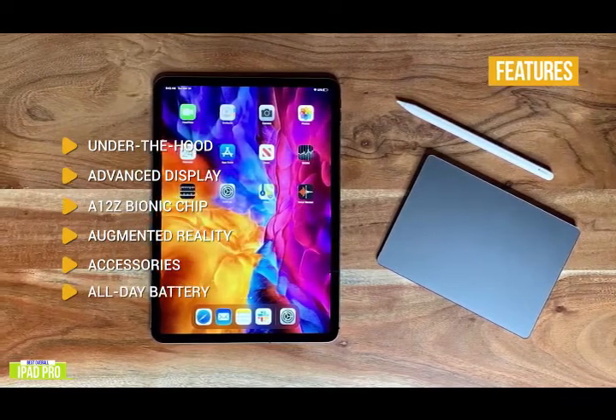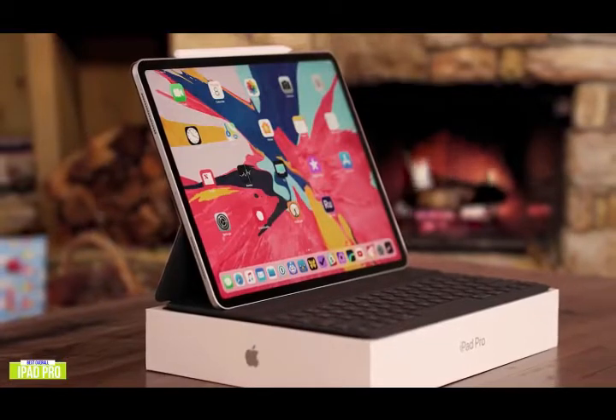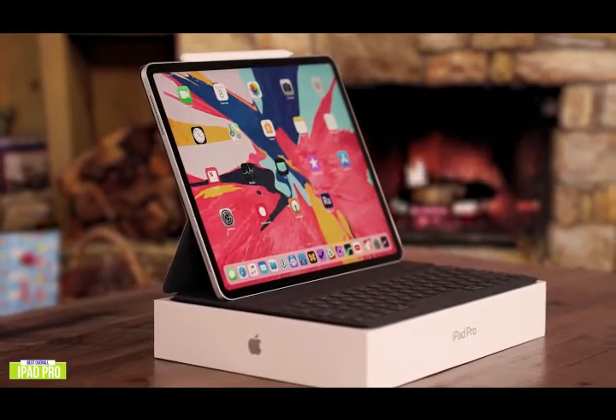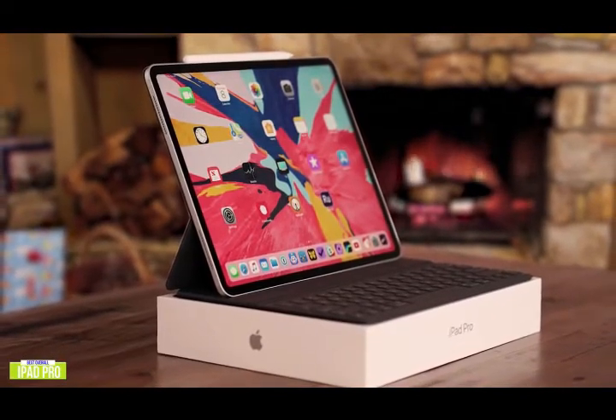You'll get up to 10 hours of battery performance. If you're looking for the best tablet around, the iPad Pro gives you the ultimate mobile experience as well as desktop productivity with incredible power and a gorgeous edge-to-edge liquid retina display.